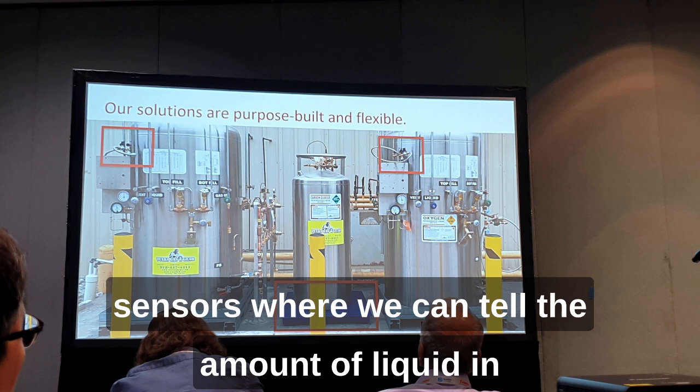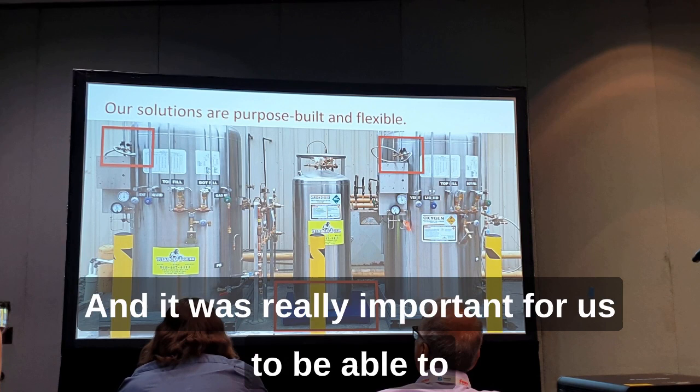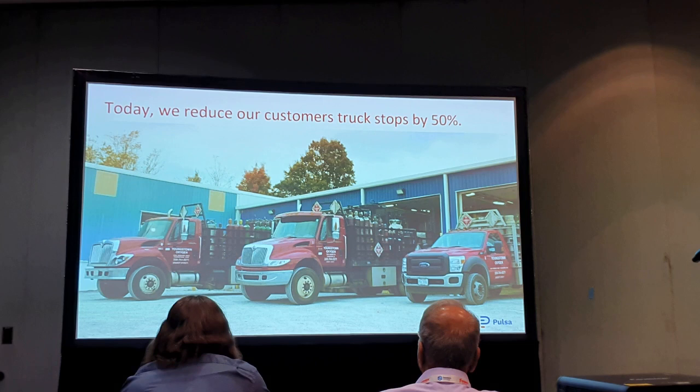The tank in the middle on the blue platform is actually a weight scale, so we measure the weight of the liquid. It was really important for us to be able to measure any type of inventory that our customers cared about.